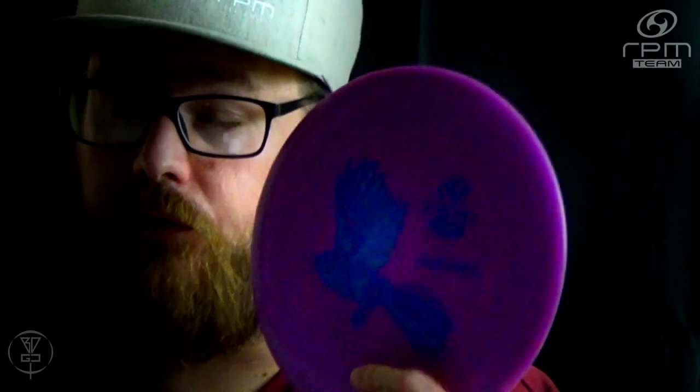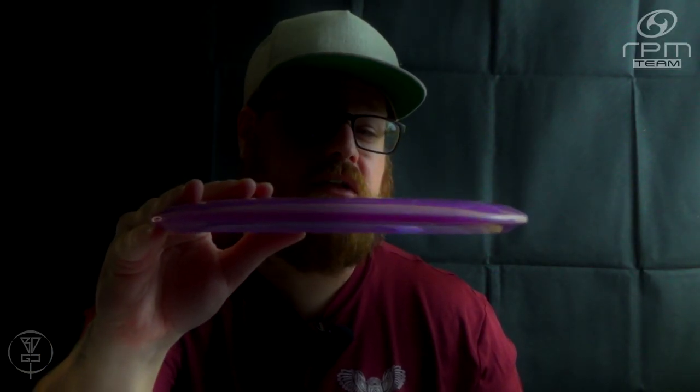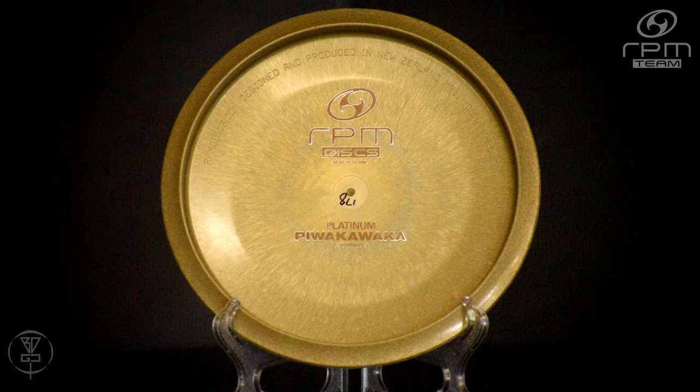If you throw the P-Walka-Walka soft and flat, or soft with a little bit of hyzer, it's going to get up, stand up flat, and once it gets to flat it's just going to stay flat and glide. You will not believe the glide on these P-Walka-Walkas.